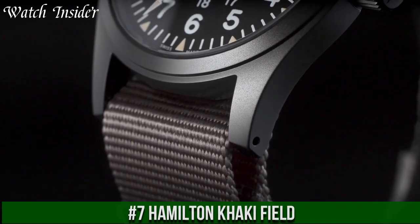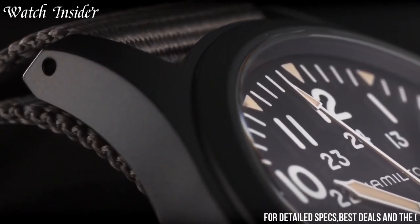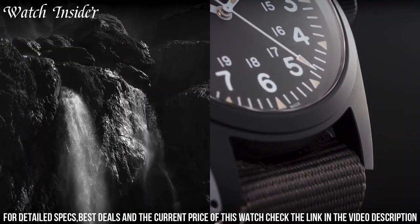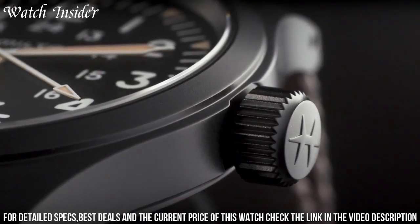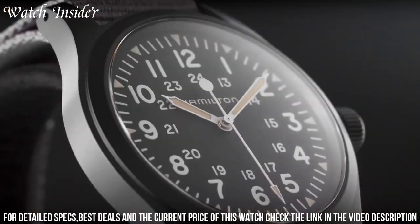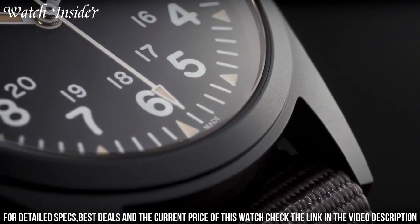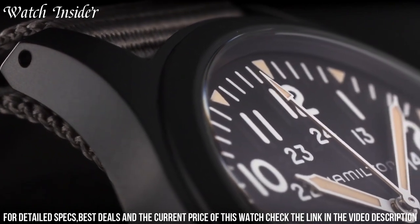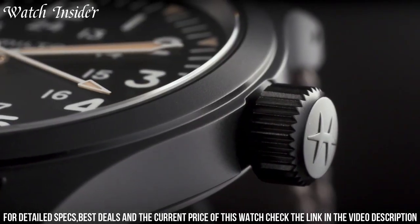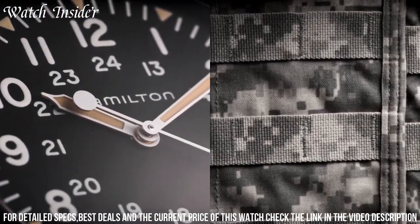Number 7: Hamilton Khaki Field. A classic military-inspired watch that exudes ruggedness and functionality. With its simple yet sturdy design, this timepiece is perfect for those who need a watch that can withstand tough environments. The Khaki Field comes in a range of sizes and features a variety of straps, from leather to canvas, allowing you to find the perfect fit and style for your needs. Its reliable automatic movement ensures accuracy and precision, while the luminescent hands and markers make it easy to read in any lighting conditions. Whether you're on a mission or just living an active lifestyle, the Hamilton Khaki Field has got you covered.